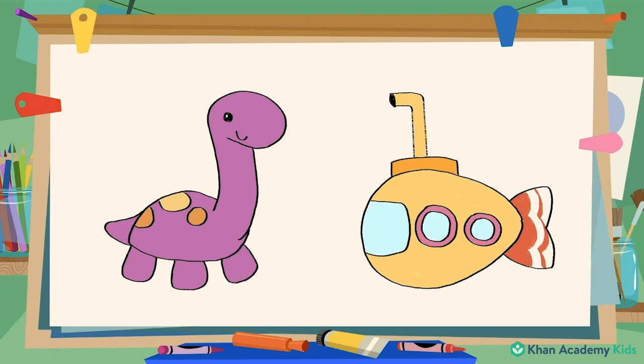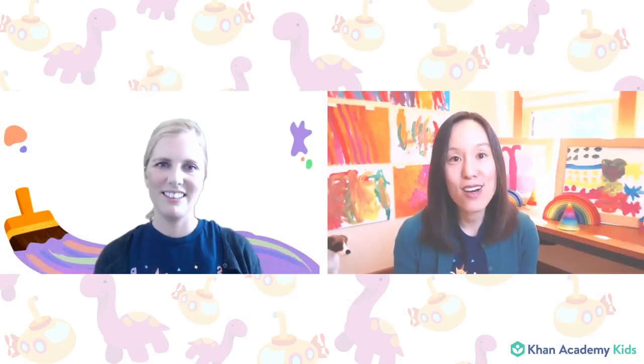I hope you had fun drawing Allo's toys with me. If you could go on a dinosaur adventure or a submarine adventure, which one would you choose? I'm going to show Allo my drawing now — see you soon! That was fun to draw Allo's toys. Allo has lots of different types of toys, including bath toys.